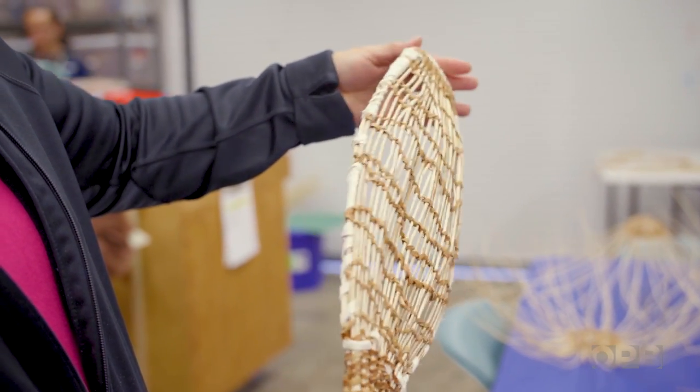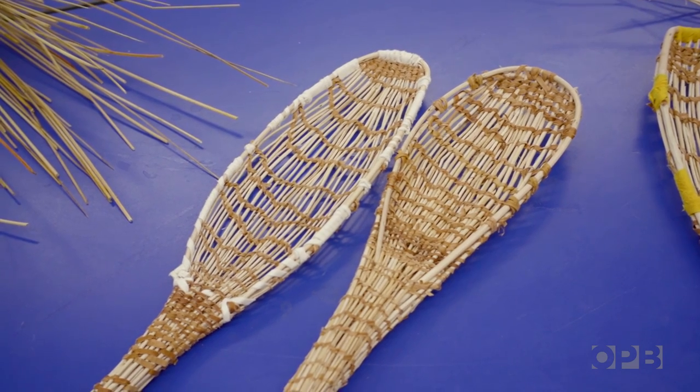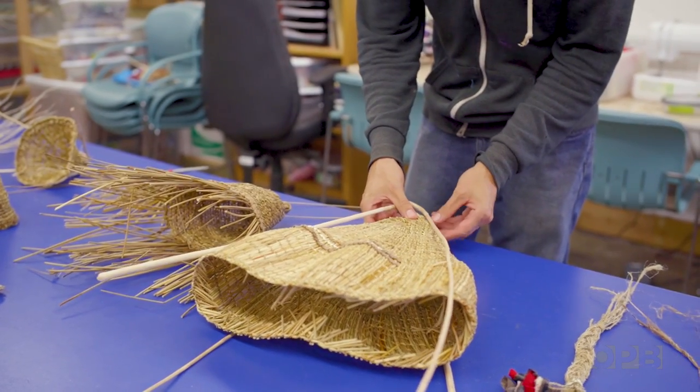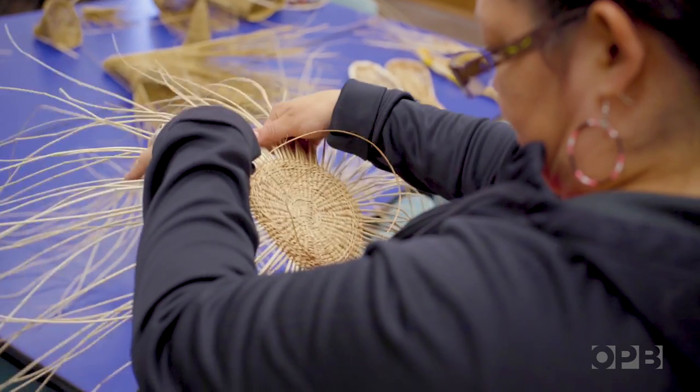These were never used or made until the collection returned to us. I know there's a thought — well, in modern times, why do you need to do that? Well, it really represents the survival of the people.